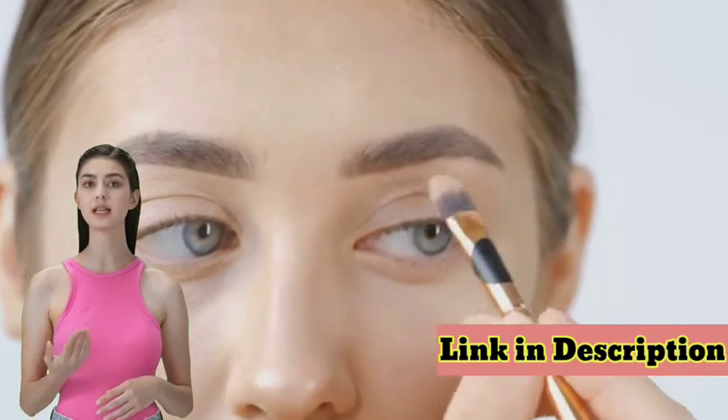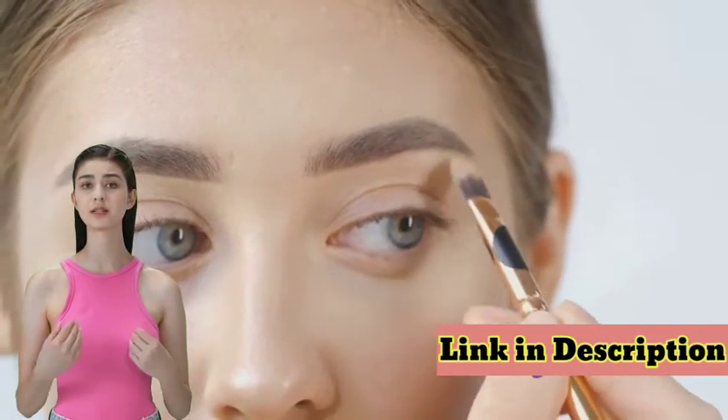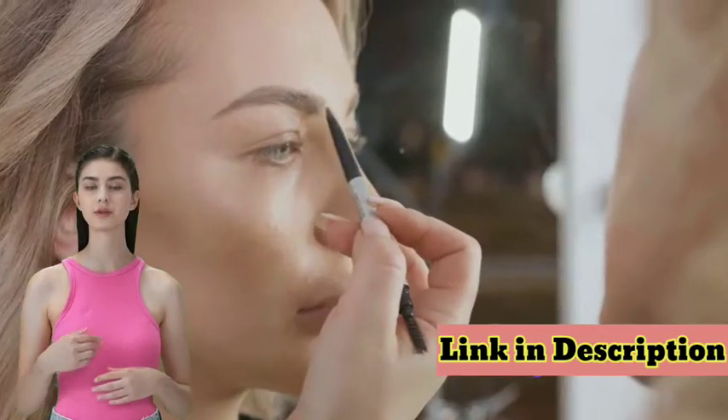Gone are the days of dealing with sparse, lackluster brows, no more relying on makeup for a temporary fix. With Luxrose, you're investing in long-lasting fullness and thickness.